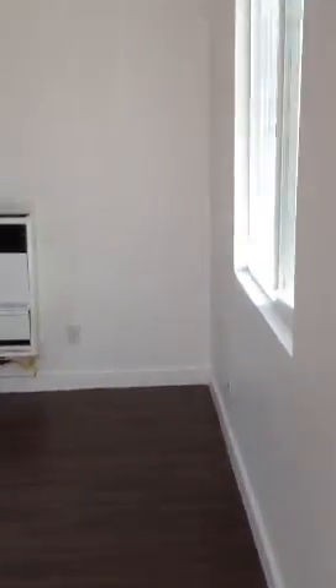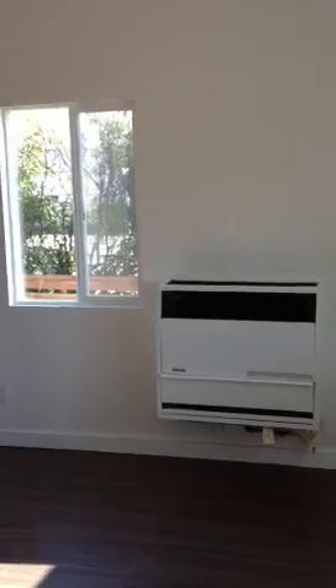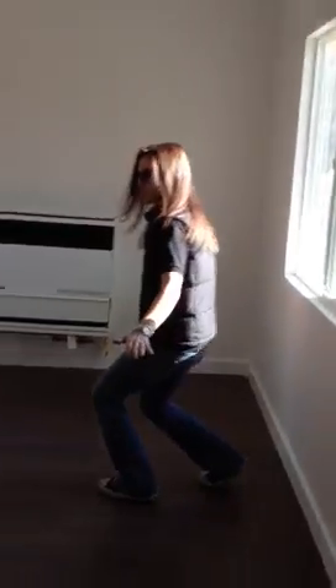This is the living room. It's a tad on the smaller side, but not bad. We could put a couch there — Kate's sitting on the couch. TV up there. We could do a love seat maybe over here.